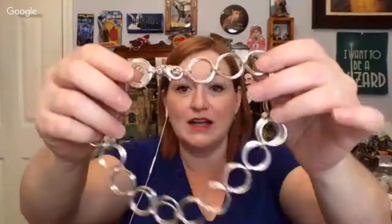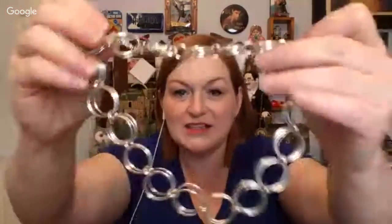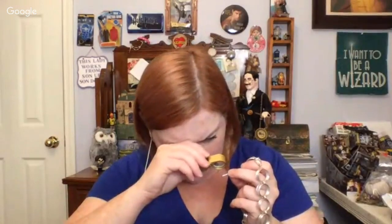We have this really cool necklace with these rings — it's like, almost like a choker, or it would sit right at the base of your neck. And this has a hang tag that says, I think, Aeropostale — maybe Apostrophe.